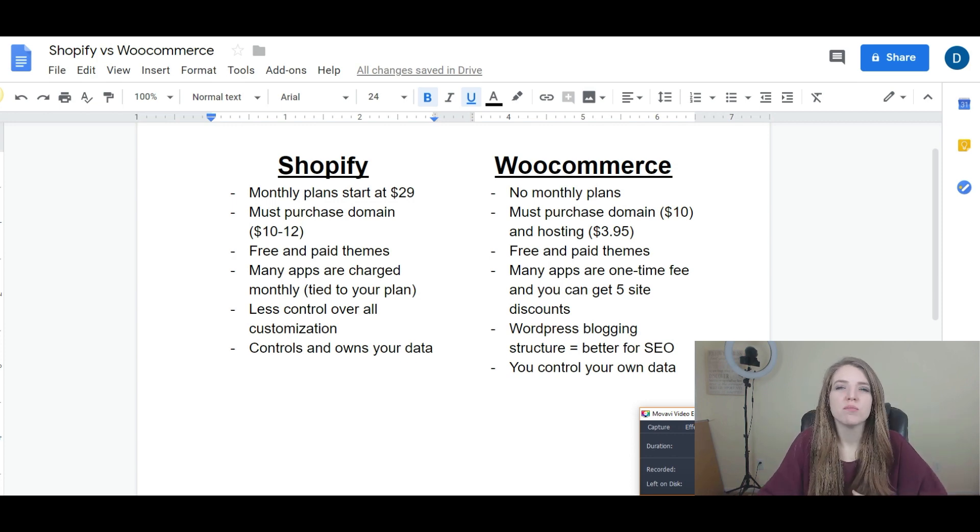If you purchase a domain through Shopify, it's anywhere from $12 to $14. If you purchase it outside through something like Namecheap, it's typically about $10. With Namecheap, they already include Whois name guard, which means that when people look up your URL, they won't see your private information on the back end. That's a really cool feature — Namecheap includes that with their $10 price.